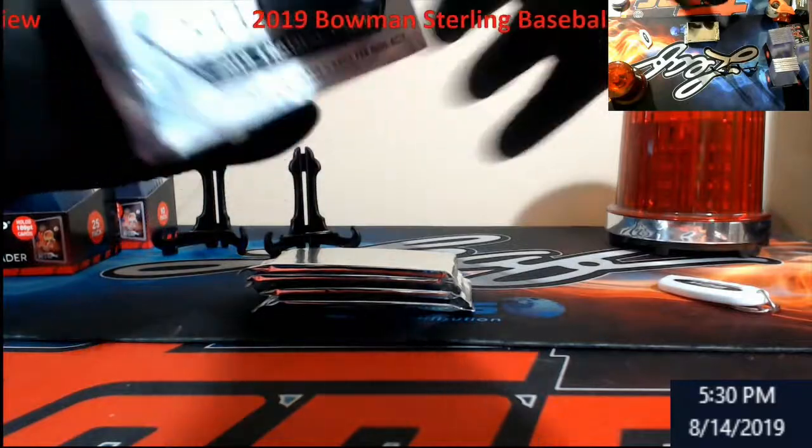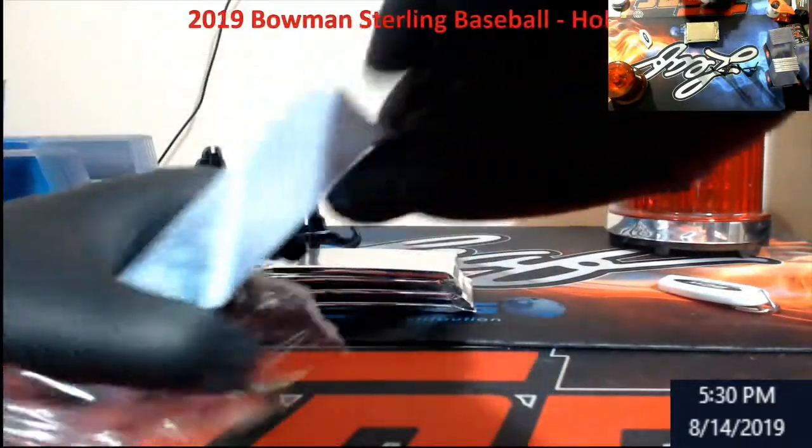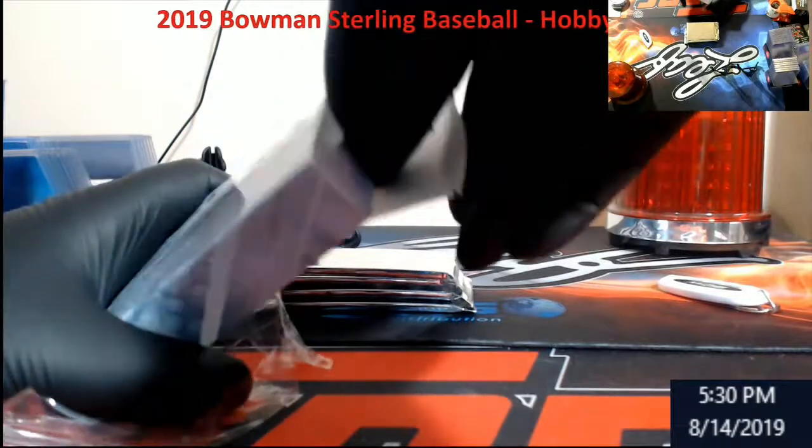Football or basketball - I think football is 12 boxes. I think basketball was $10 this year.